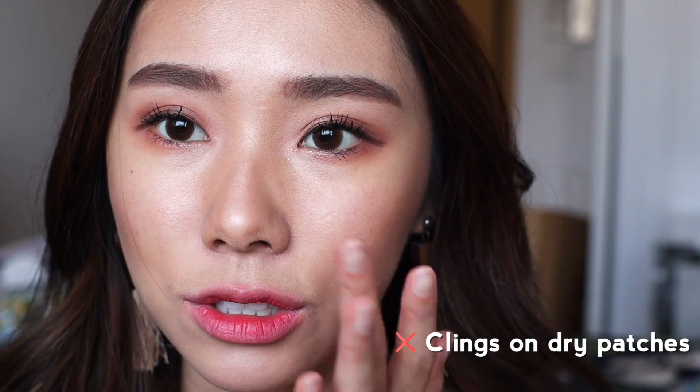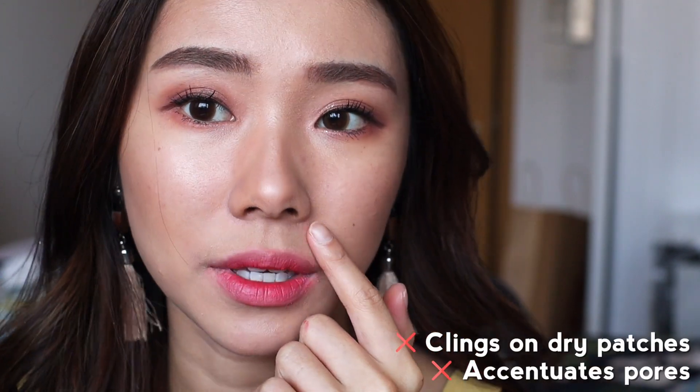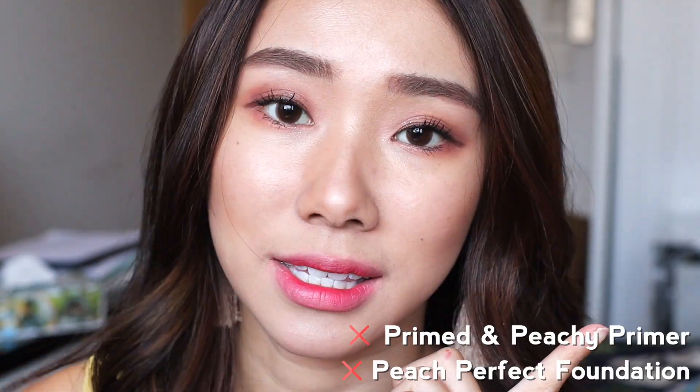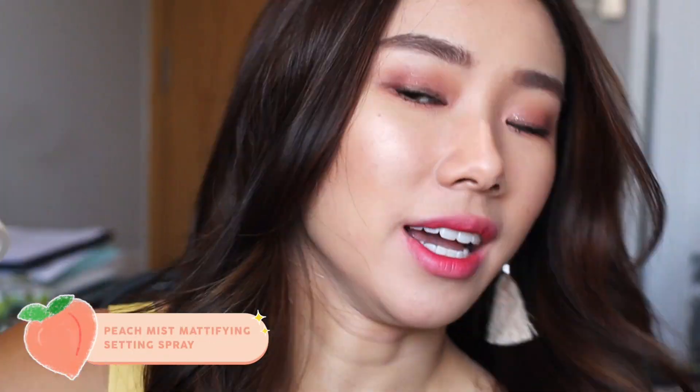There you have it — my peachy makeup look using most of the products from the Too Faced Peach Perfect collection. I hope you enjoyed this first impressions and review. I'll try to do more check-ins, especially for the foundation. So far I'm not really liking it as it clings to my dry patches and accentuates pores. I love the eyeshadow, blush, and highlighter. The peach blur powder is great too. One note on the setting spray — the Peach Mist doesn't mist finely; it sprays in one big patch rather than a gentle, fine mist.